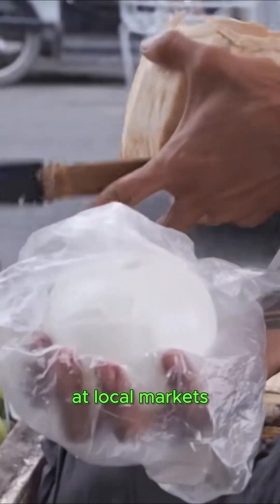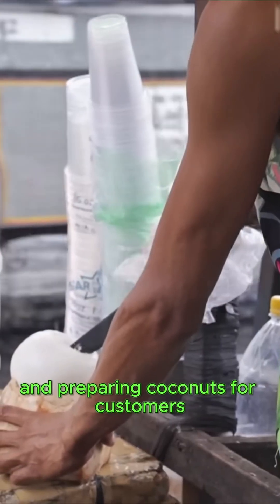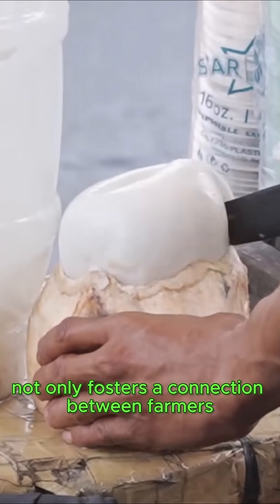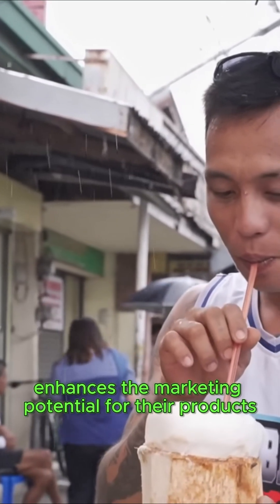Finally, coconut farmers frequently engage in direct sales at local markets, where they have honed their skills in carving and preparing coconuts for customers. This direct interaction not only fosters a connection between farmers and consumers but also enhances the marketing potential for their products.